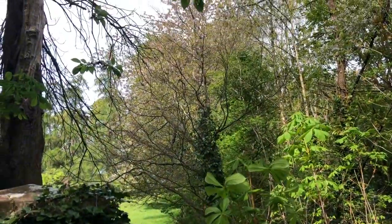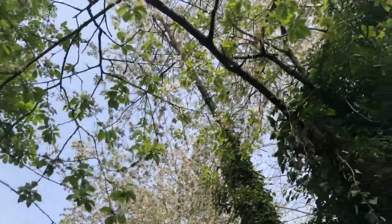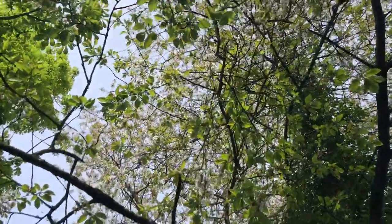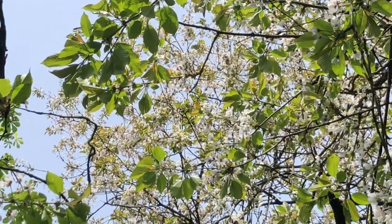And then the cherry trees that my grandfather planted — loads of beautiful cherry trees. Look at that — full of blooms and buzzing with bees.